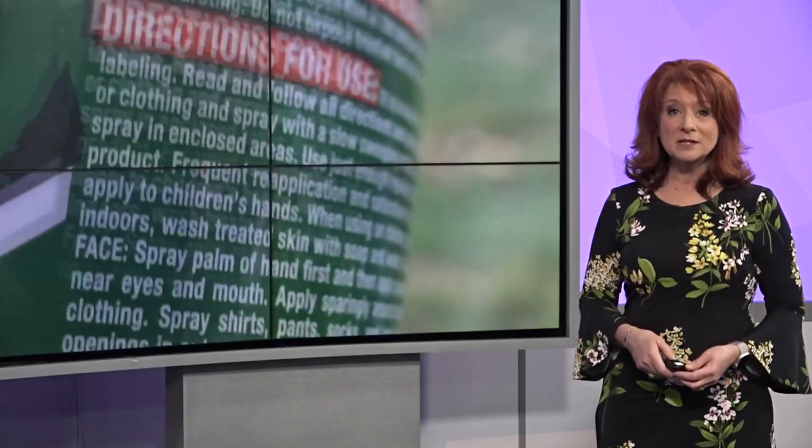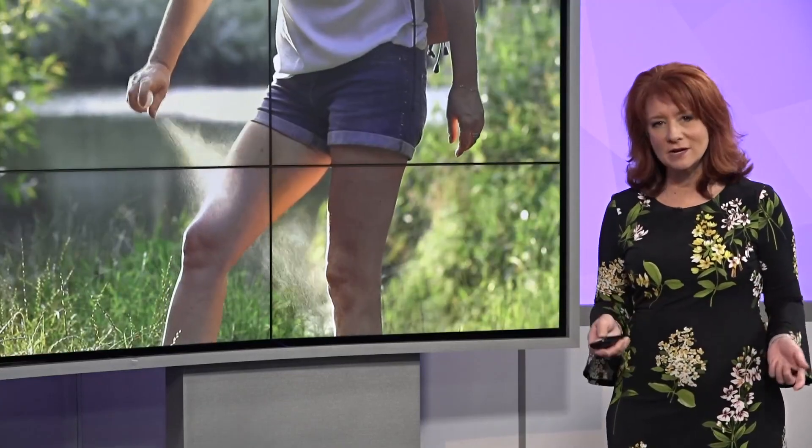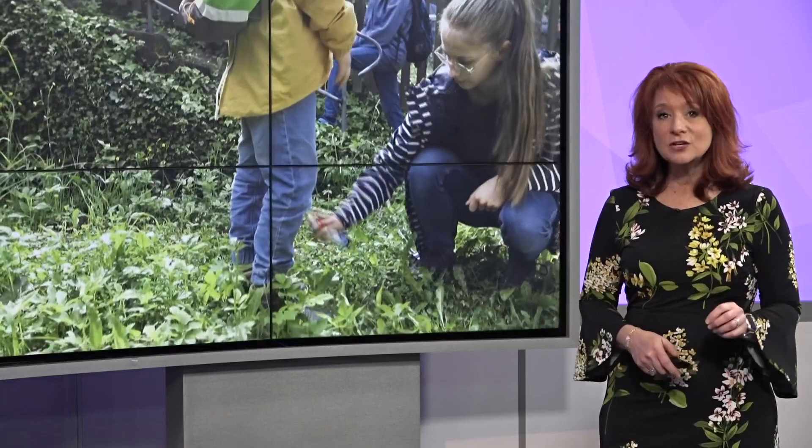Correctly applying the repellent is really just as important as the kind of repellent you use. And I know we all think we know how to use repellent, right? But check out the directions. You want to use a thin coat on all exposed skin, and you want to spray on top of your clothes, but you never want to apply spray underneath your clothing.